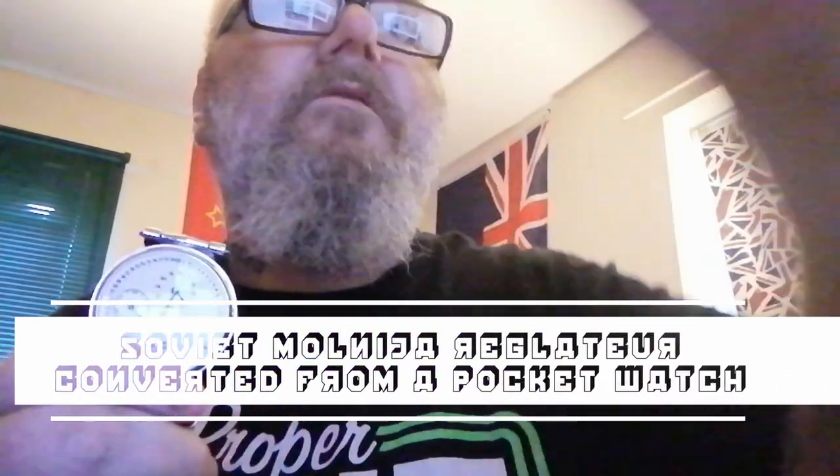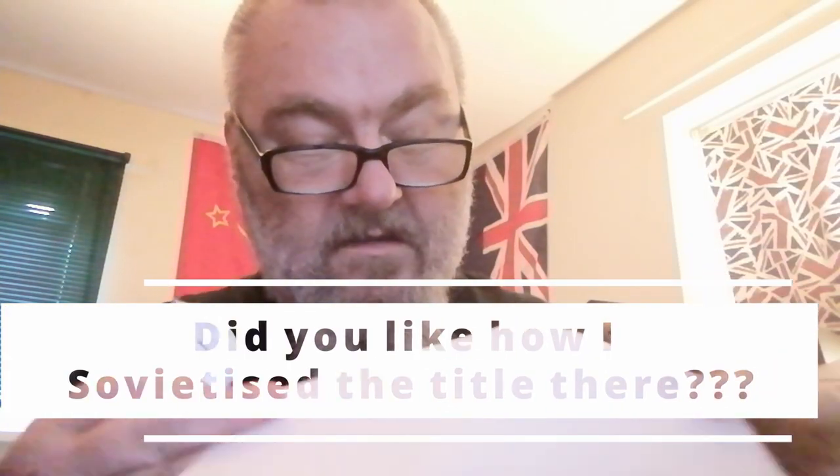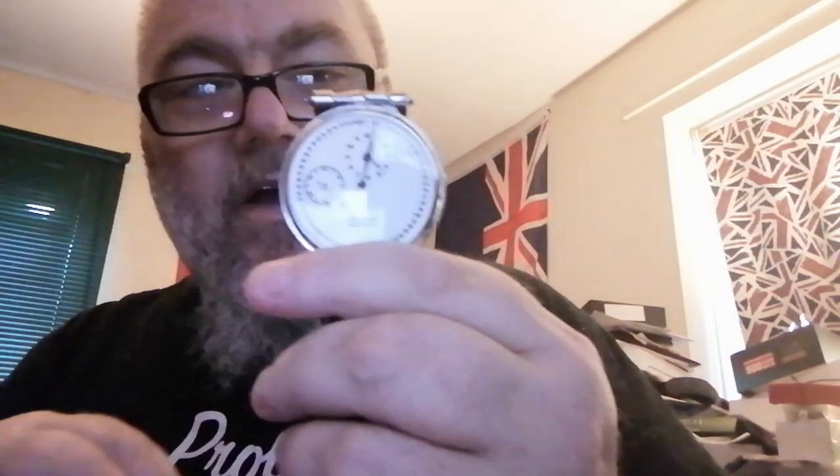I've got the stem for this — there it is. This is going to be another one I'm going to do in the kitchen. I'm going to wrap this one up so it doesn't look scrunched. This one I am really looking forward to getting out for the first wear. It's quite a big watch — basically what it is, is they converted pocket watches into wrist watches.